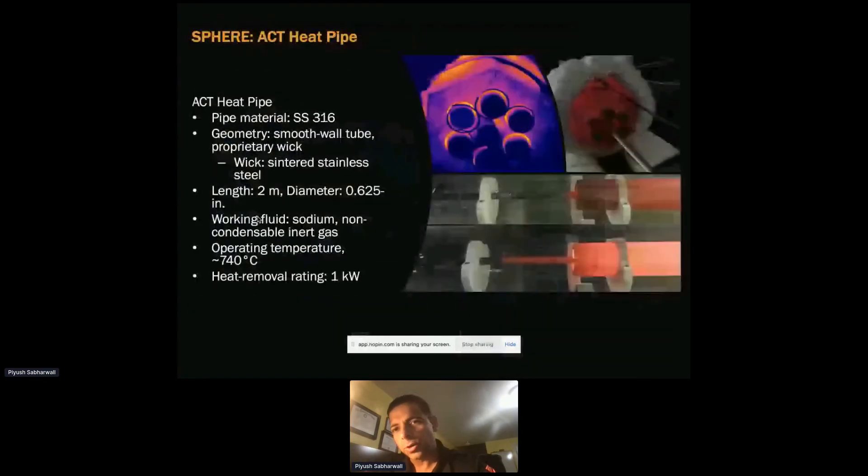The first experiment we did used a single ACT heat pipe they provided, which is just one kilowatt. One limitation of the facility is based on the heat pipe removal capability. This facility just came online last December, so we've only done shakedown testing and are currently performing gap conductance testing. With experiment facilities, you want to take baby steps — we started with a lower-performing heat pipe to get data, understand that the I&C is working as supposed, completing our shakedown testing.